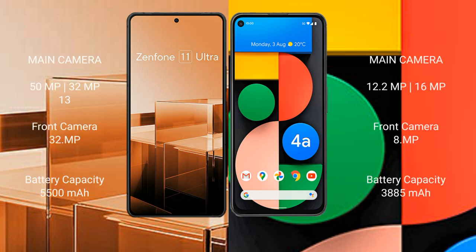The Asus Zenfone 11 Ultra features a triple camera setup: 50MP plus 32MP plus 13MP, and a 32MP front camera. The Google Pixel 4a features a dual camera setup: 12.2MP plus 16MP, and an 8MP front camera.